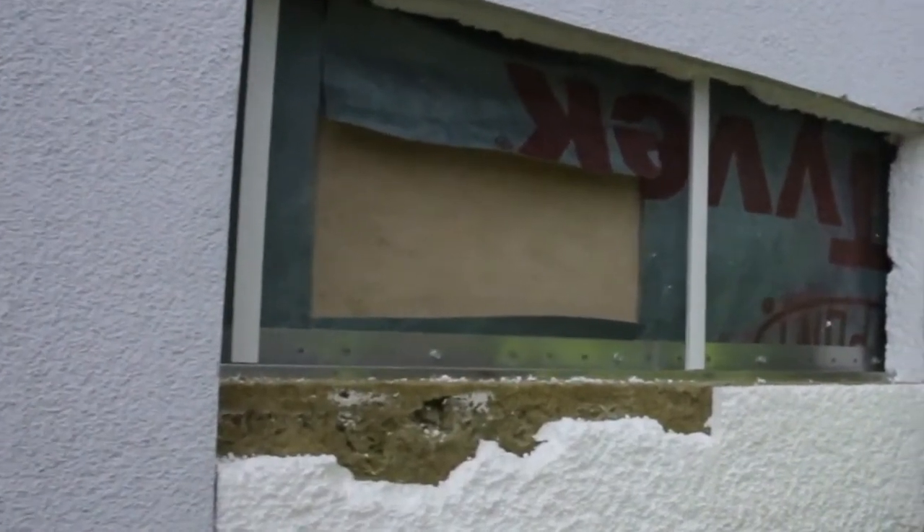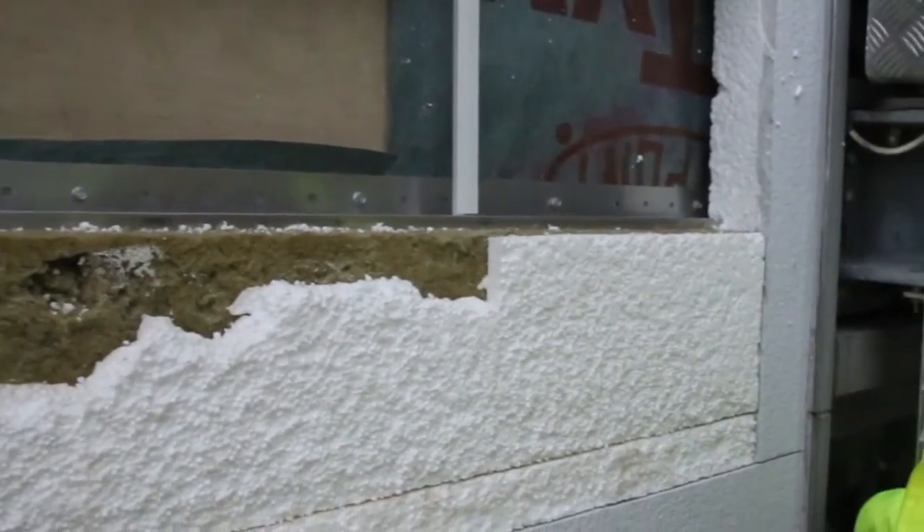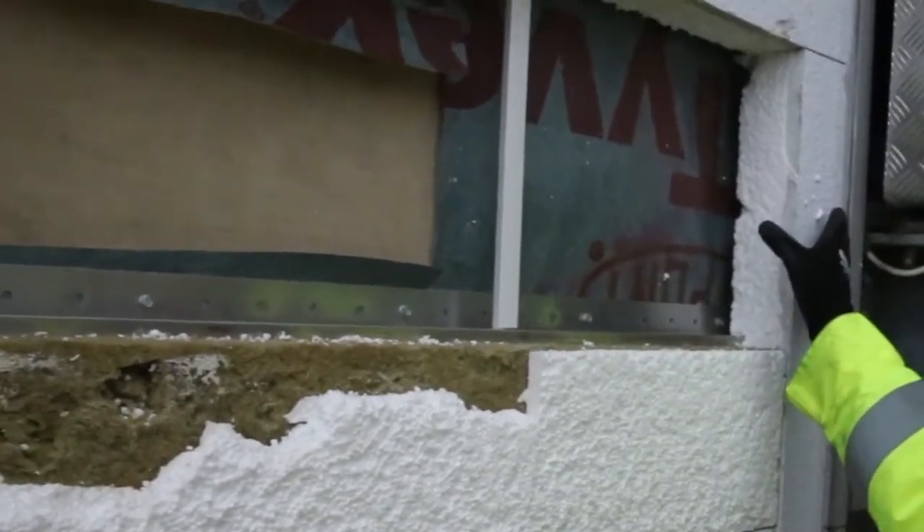The risk is a fire coming out of an apartment. So there's a fire in that apartment, burns out the reveal, flashes in there, up the cavity. So you need to close that off.